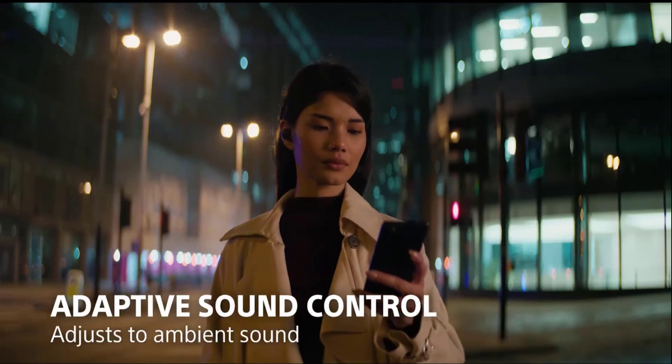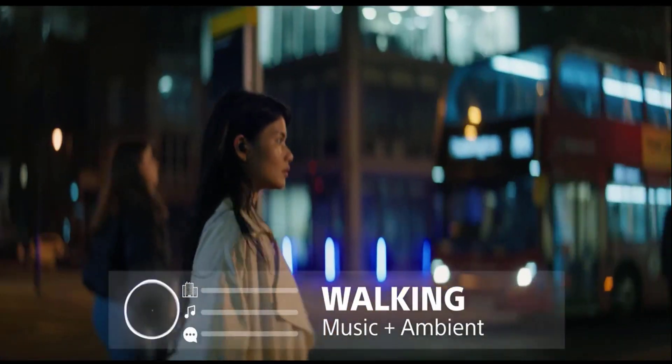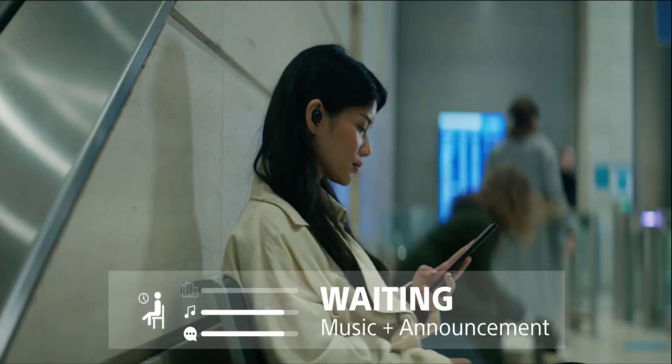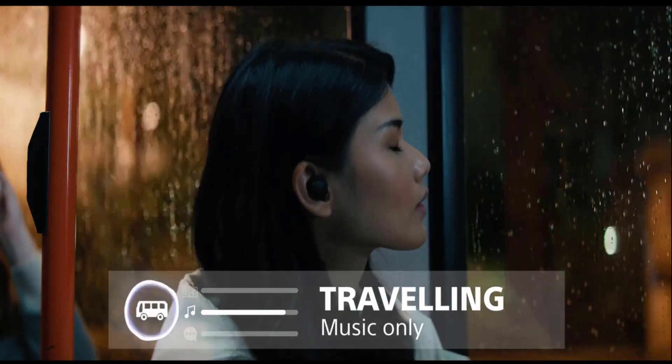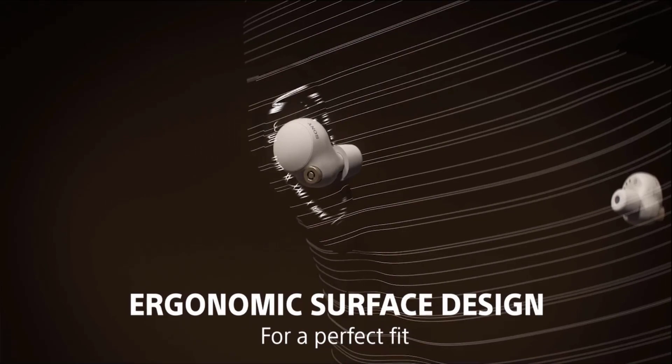With its adaptive sound, it is easy to adjust ambient sound — for walking: music plus ambient; for waiting: music plus announcements; and for traveling: music only. It comes with an ergonomic surface design for a perfect fit.